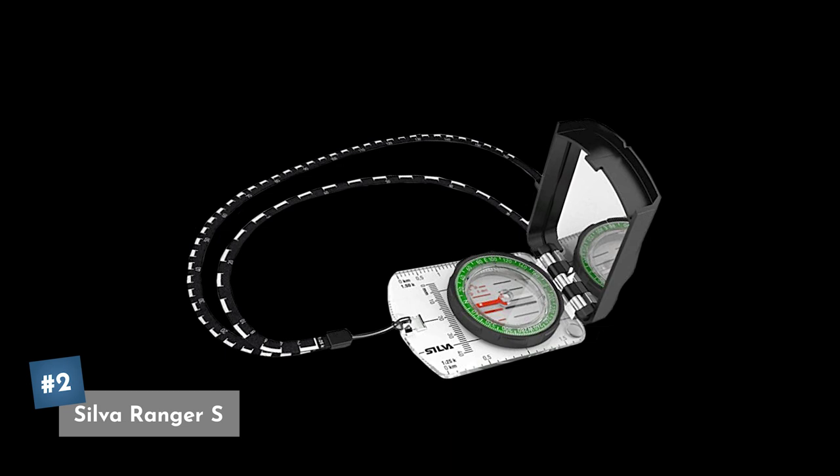Coming in at our number two pick is the Silver Ranger S Compass. It comes with non-slip grip, fluorescent elements for easy use in the dark, and it comes with that safety strap. It's a little bit more of a step up in price — right now you can get it on Amazon for about $40.